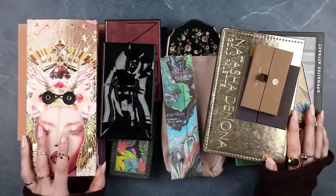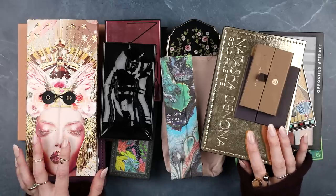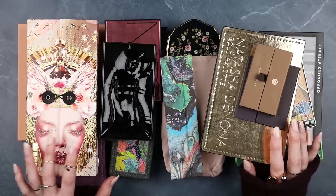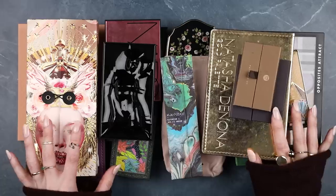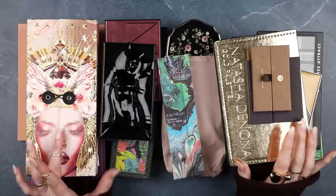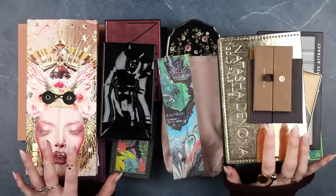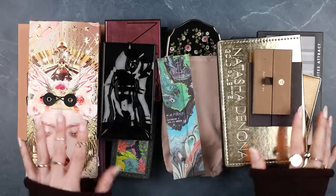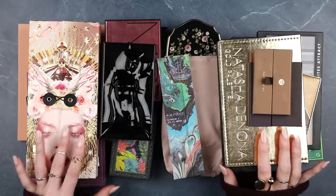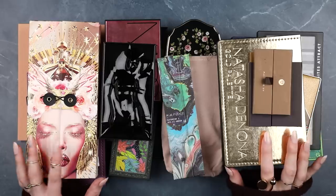A lot of my friends have huge eyeshadow palette collections and have made peace with treating it like a library — I have absolutely no criticism of that if it's a conscious choice. But the conscious choice I've made for myself is that I don't want that. My desire for a really small, manageable, edited collection doesn't necessarily come from a place of feeling like I need to use everything up.